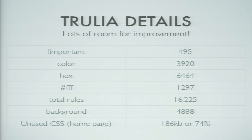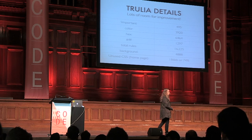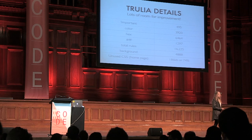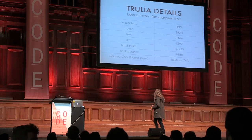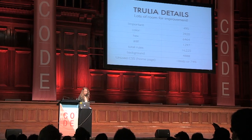Background being declared 4,888 times is worrisome especially if the site hasn't moved to pure CSS3 yet, because it's pulling in all kinds of different background images, slowing performance. And unused CSS was 186 KB, or 74% — just on the home page.